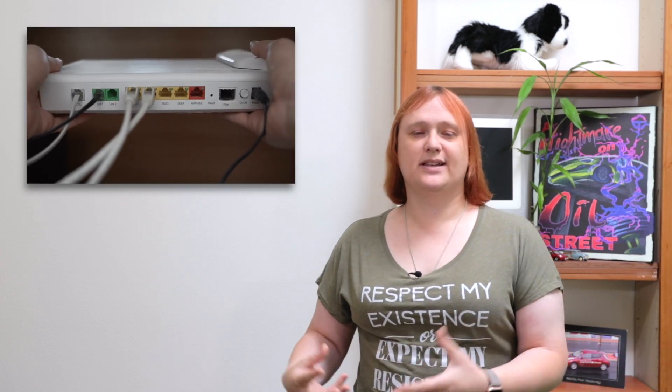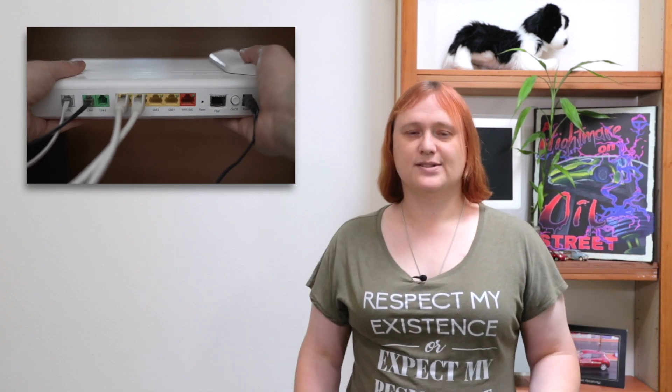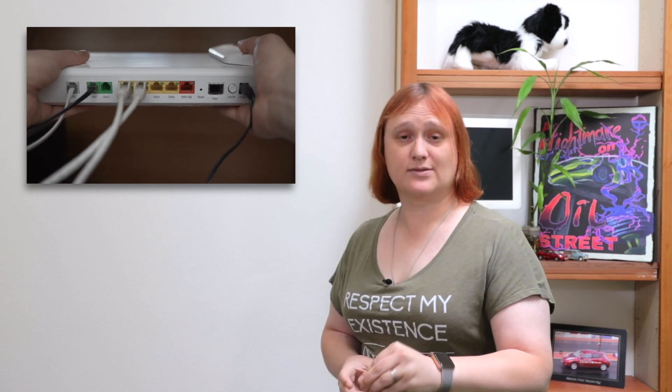Sure, the speed of the devices you're plugging in today are a lot faster than those used twenty years ago, and the cables used to transmit those signals have improved with more twists to carry faster signals. But all in all, the connectors themselves — the physical plugs — remain the same.